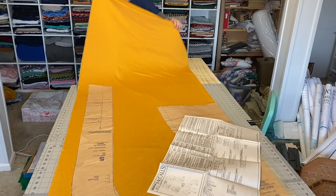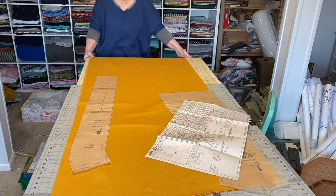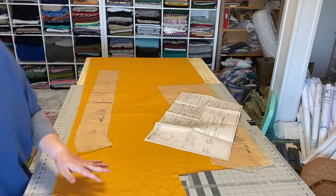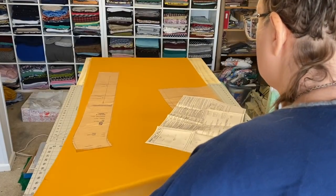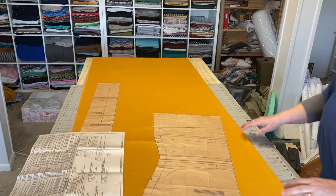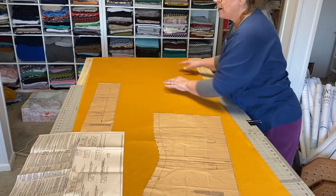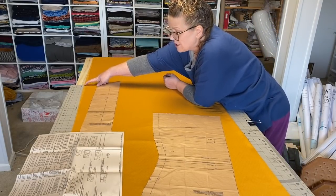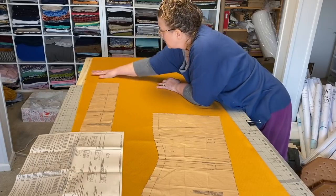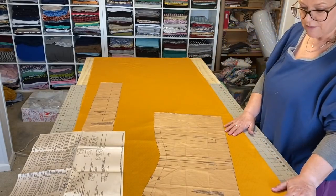From what I understand about fabric: if you can get it so that there are no twists in the folded edge, then you have it on grain. That's what I work towards and I hope that's correct. Do you see how this edge is completely smooth with no twists or wrinkles? Now right here the selvage is not meeting — but there it is now meeting. With it not twisted, I know I have it on grain.